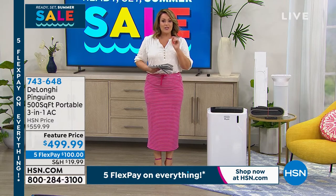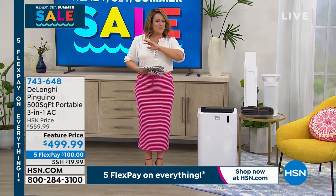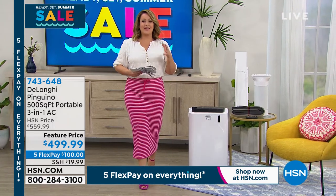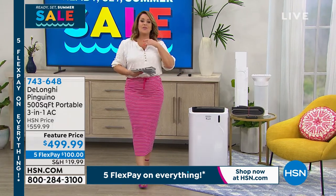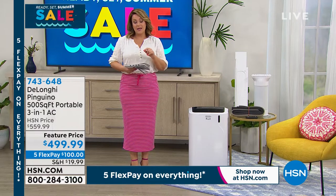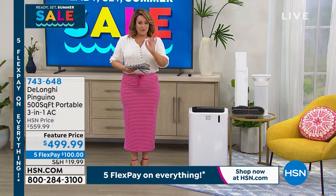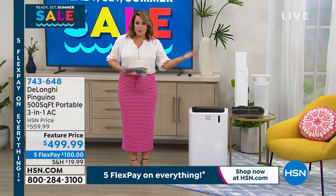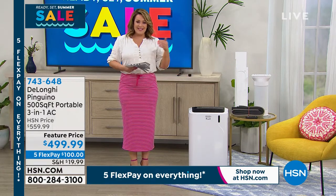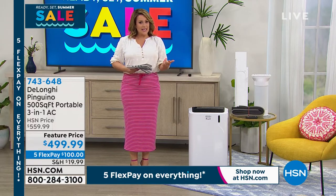We will ship this out to you on that first $100 — that's any debit or credit card. Especially if you're brand new, come in and shop with us using your favorite credit card. You will only have to pay that first $100 on flex pay; we will ship it out with your shipping and handling and tax on that first credit card payment. You've got another four months to pay it off. It is on sale today before the summer season kicks off.